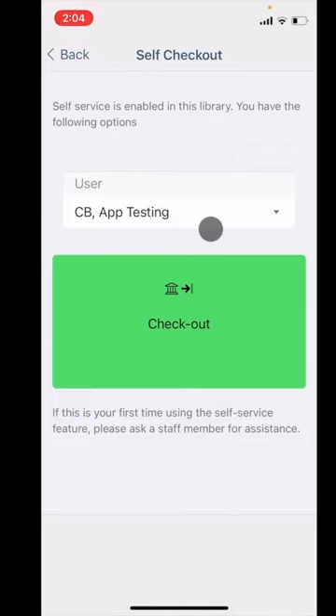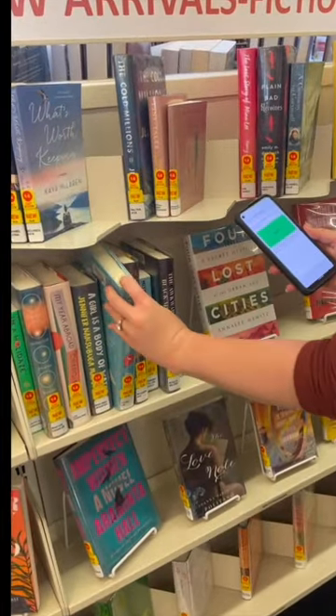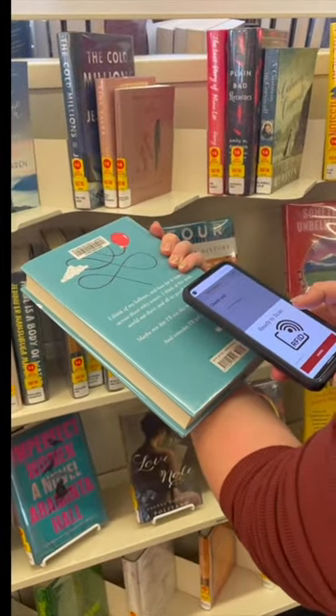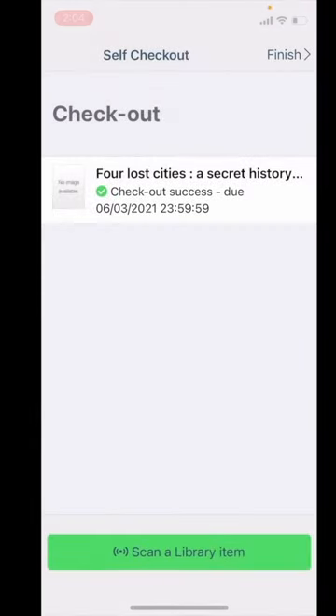Touch the green button and hold the phone near the back of the book or DVD or other item. It will take a second or two and give audio and vibration feedback when done. You will see the title and the due date of the items as they get checked out.